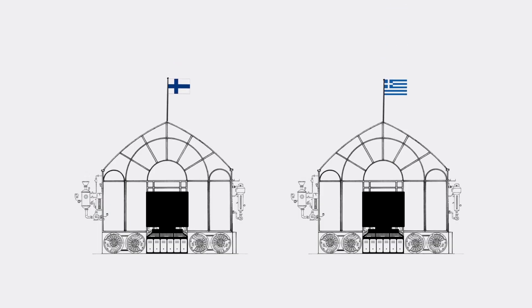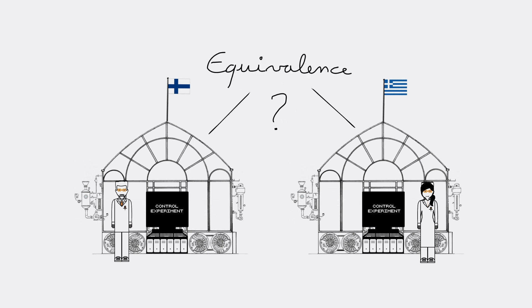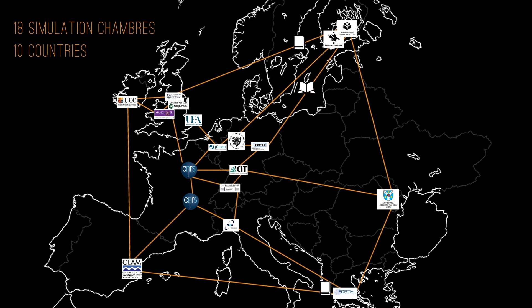As a secondary objective, EuroChamp 2020 also works on harmonizing all the chambers. This process allows scientists to guarantee reliable results from experiments and to use the same instruments from one infrastructure to the other. Finally, the project aims to increase the use of simulation chambers so that they can become a more useful tool for the study of new and more complex scientific questions.